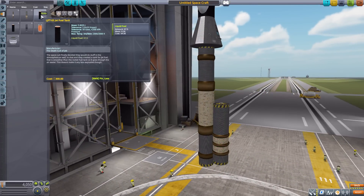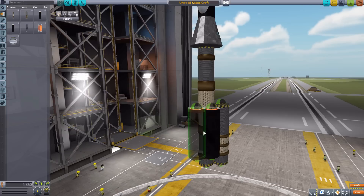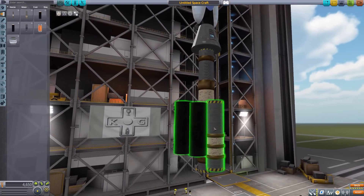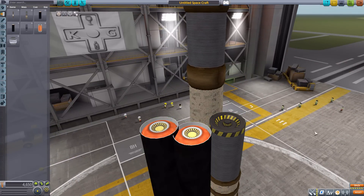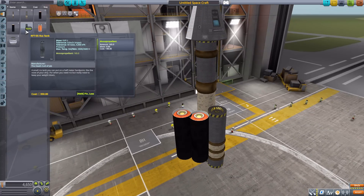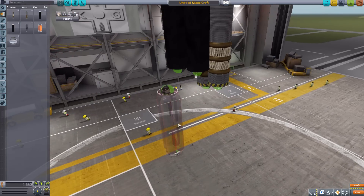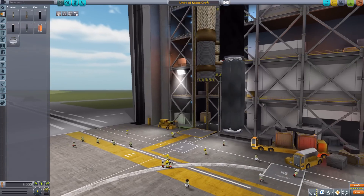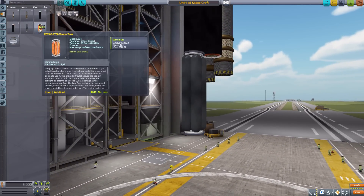We then have the LJFT-05 jet fuel tank holding liquid fuel, and another tank for oxidizer — both with pretty plain black exteriors but with a nice bulbous orange tank feel on the top and bottom. Very nicely made, I like that. After that we have the RFT-05 RCS tank, which I think may be my favorite tank — holding monopropellant, and basically just four large scuba tank-looking things welded together. I approve.